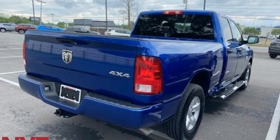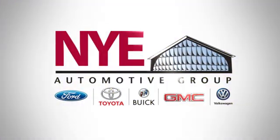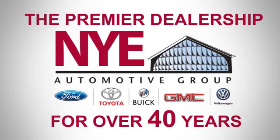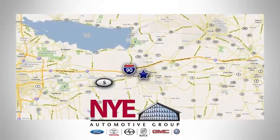There's even more to see in person. Take it for a test drive today. The Nye Automotive Group has been the premier dealership in Oneida for vehicle sales and service for over 40 years. We are conveniently located on Route 5 in Oneida.